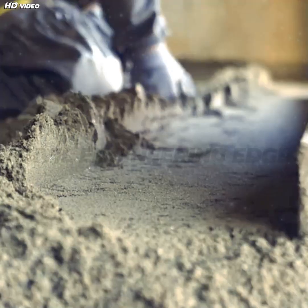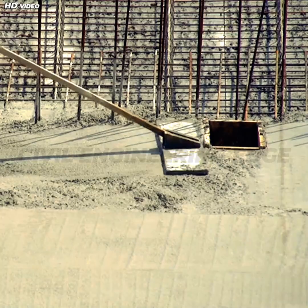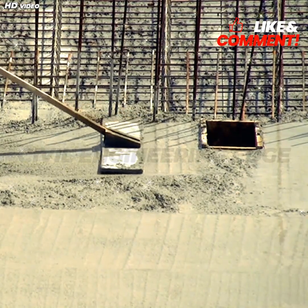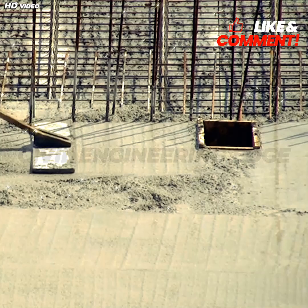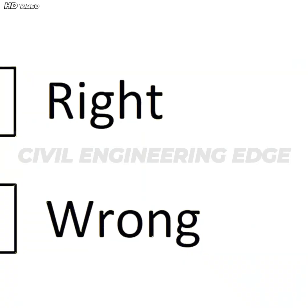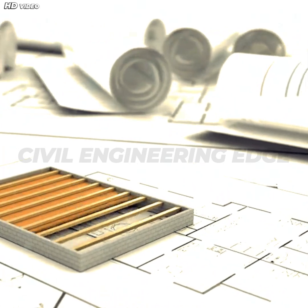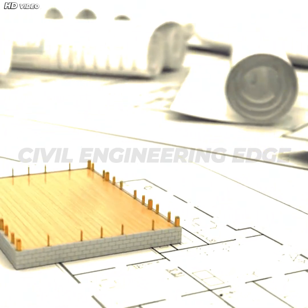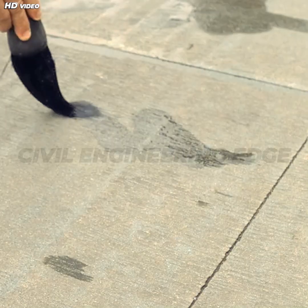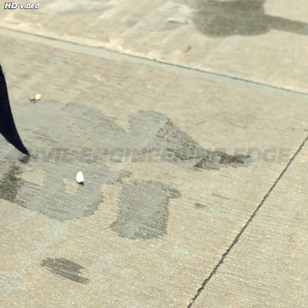So, what's the takeaway? Cement is like flour — essential, but not useful on its own. Concrete is the final, hardened product: the foundation beneath our feet and the walls around us. Knowing the difference isn't just trivia. It helps us appreciate the materials that literally shape our world, from your home's foundation to the bridges you cross daily. So the next time someone says 'cement sidewalk,' you'll know what they really mean.